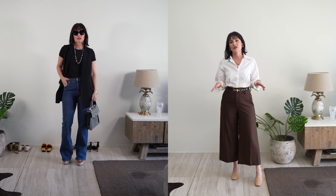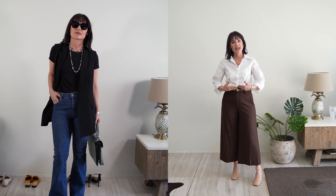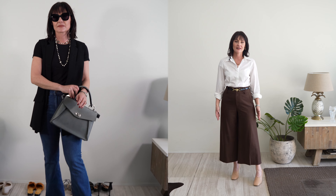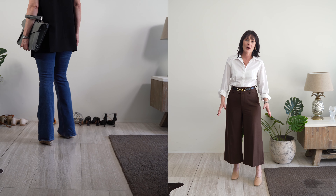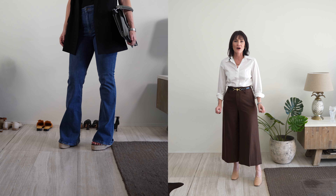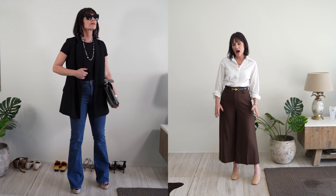My favorite way to style espadrilles is by pairing them with high-waisted denim or full-length pants that almost cover the shoes. Make sure you wear the highest platform espadrille wedges possible, because they are extremely comfortable to walk in regardless of the height. And by almost covering your shoes, they will give you the impression of those extra centimeters we're all looking for.